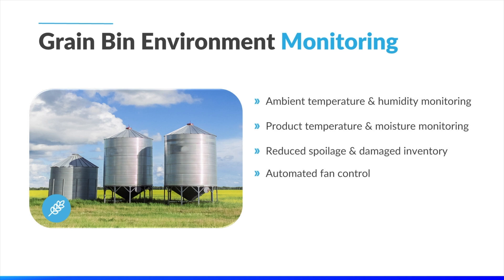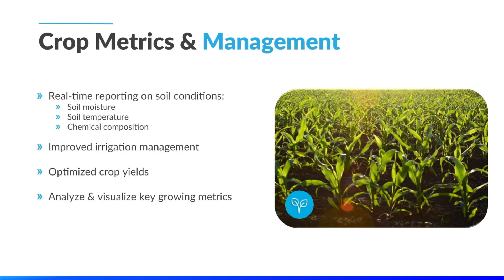Automated fan controls are also integrated into the network to improve efficiency, limit spoilage, and reduce operating costs. Finally, we have another partner utilizing our hardware for continuous crop metrics monitoring and management. Sensors deployed out in the field actively collect data on soil temperature, moisture levels, and chemical composition. This allows our partner to actively monitor crop conditions, increase irrigation efficiency, and even monitor for pests, giving them increased yield potential and overall increased sustainability.